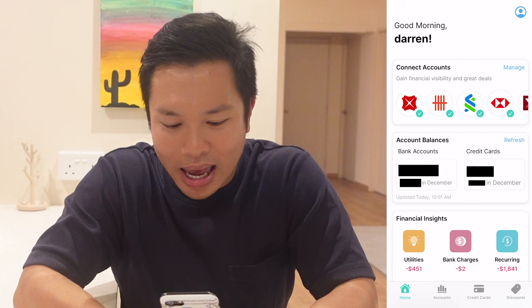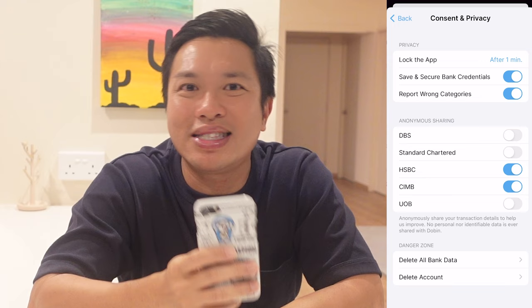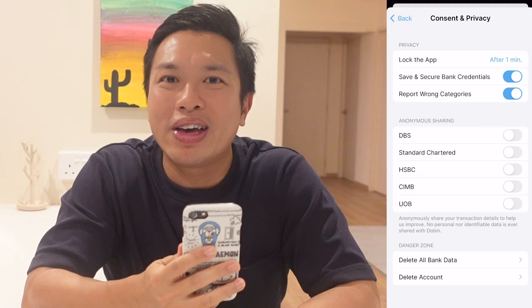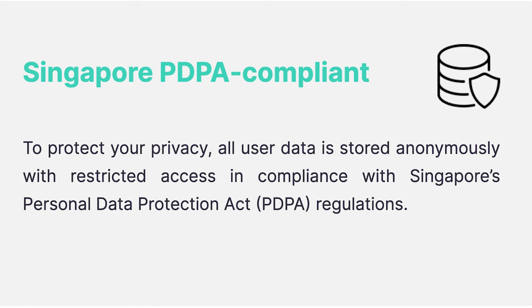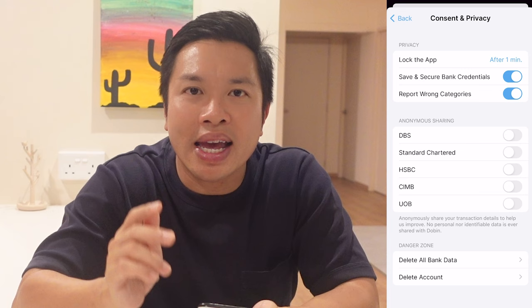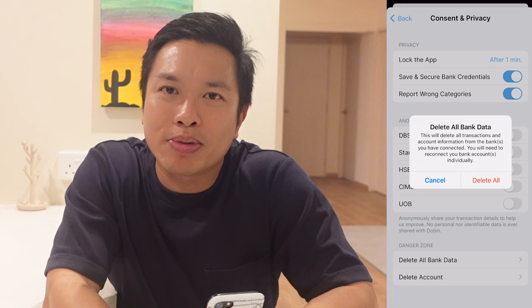To show how this works, let's go to the app and enter settings by clicking our icon. Scrolling down under preference, there is a consent and privacy tab. Clicking it, we can see that under anonymous sharing, we have the option to share our transaction details with the various banks connected to the app. These transaction details help Dobin improve, and no personal or identifiable data is ever shared. Our user data is stored anonymously with restricted access in compliance with Singapore's PDPA regulation. If we are not comfortable, there is a danger zone where we can delete our bank data — essentially deleting all transactions and account information from connected banks — or we can delete our account entirely.